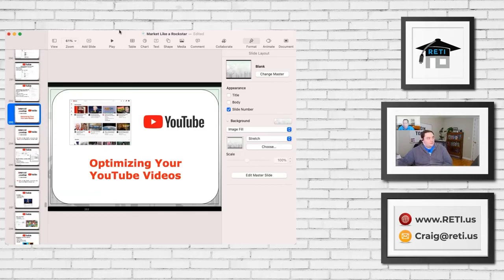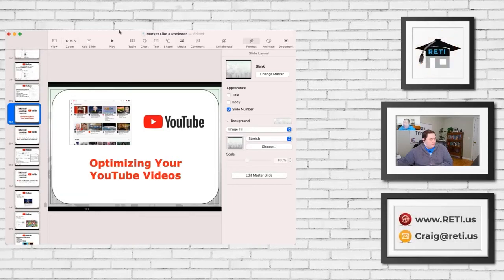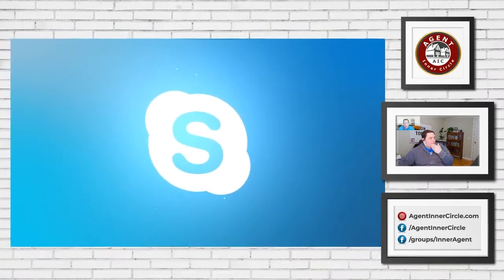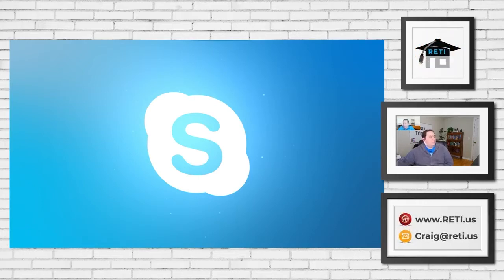We're having some technical difficulties — Craig should have a screen share going but his camera is tiny and there's a black screen in Skype. We tested this working perfectly 10 minutes ago. Craig is going to disable and redo the share. My guess is bandwidth is limiting his output. He's going to rejoin Skype to fix it.